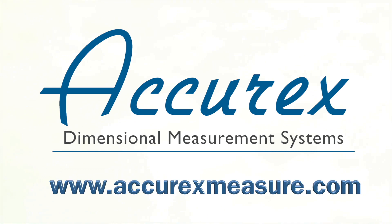If you are interested in a live or web demonstration, please visit us at AcurexMeasure.com. Thanks for watching, and we look forward to hearing from you.